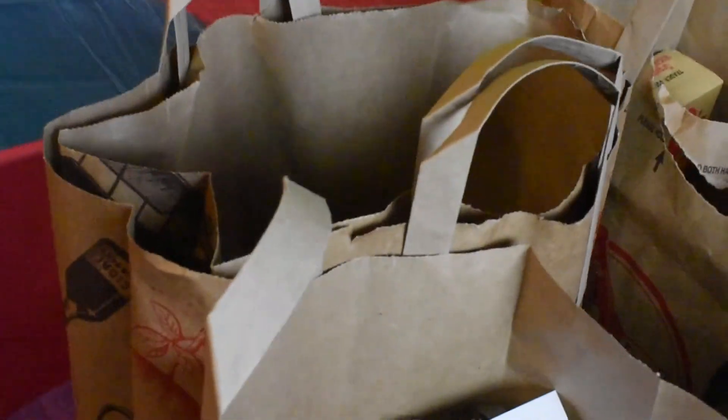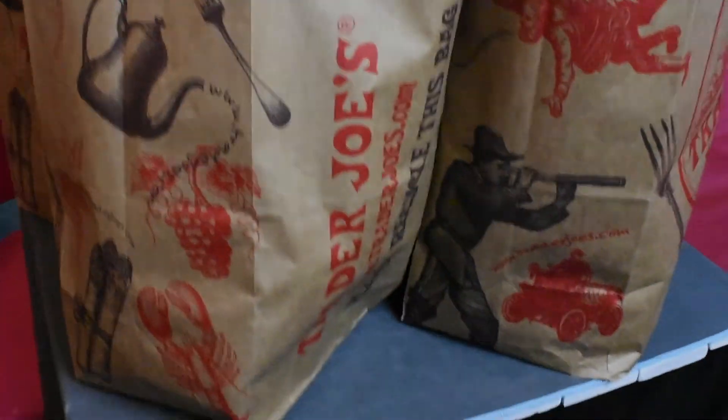So here we have it folks — a pretty typical Trader Joe's haul. We do our best to get items at their lowest price wherever we are, so be smart and shop around. We really appreciate you tuning in — catch us next time, subscribe, like, and hit that notification button. As always, eat, drink, and think vegan — peace out y'all.